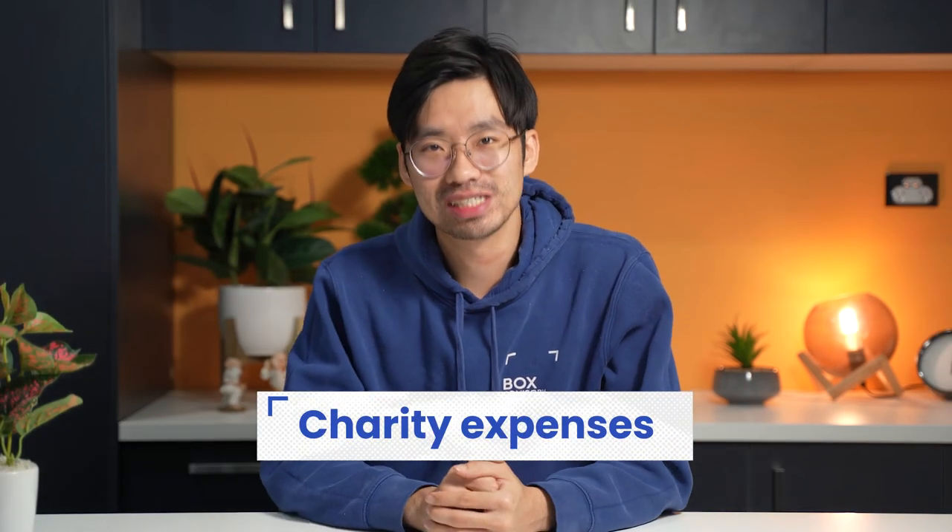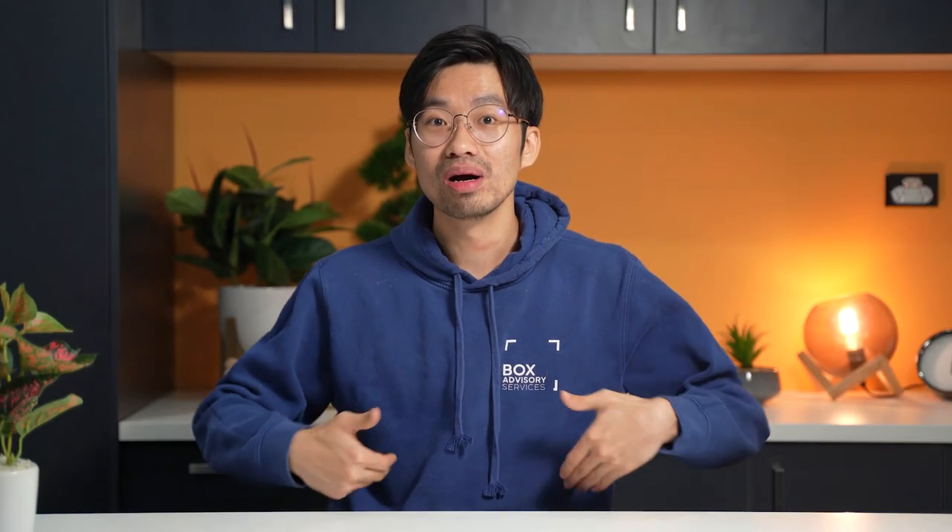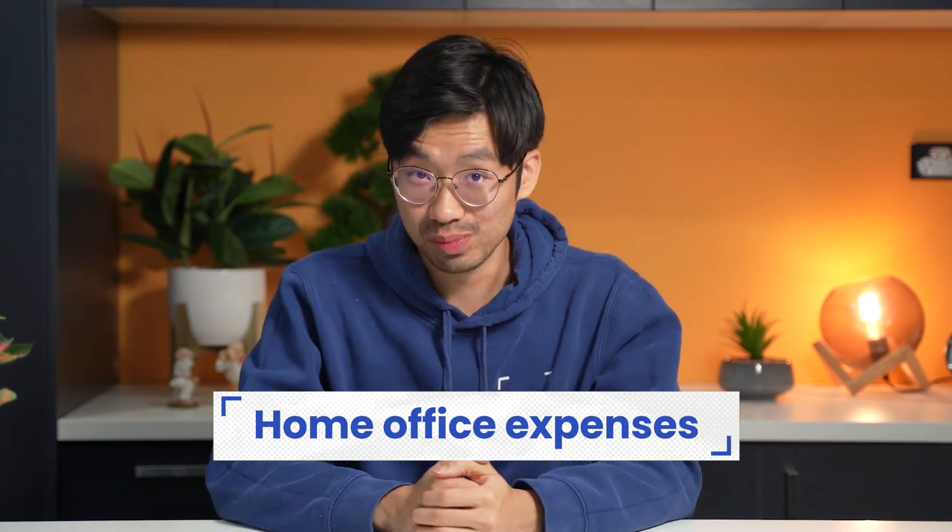Number nine relates to charity expenses. If you donate more than $2 to a deductible gift recipient organization, you can claim a deduction for it — a good incentive to do a bit for your community. And number ten is home office expenses. If you regularly work from home, you can claim based on running expenses, equipment, or occupancy expenses. We've done another video that gives you more details on this claim, so check that out.